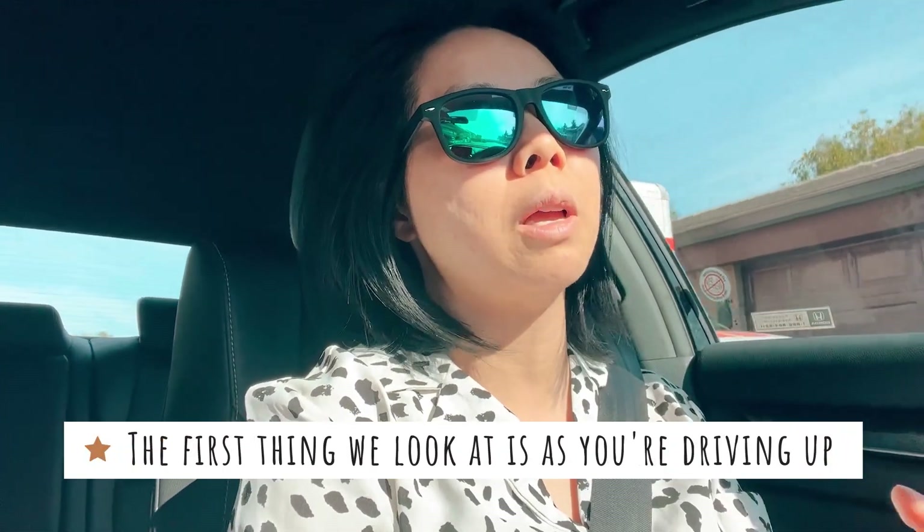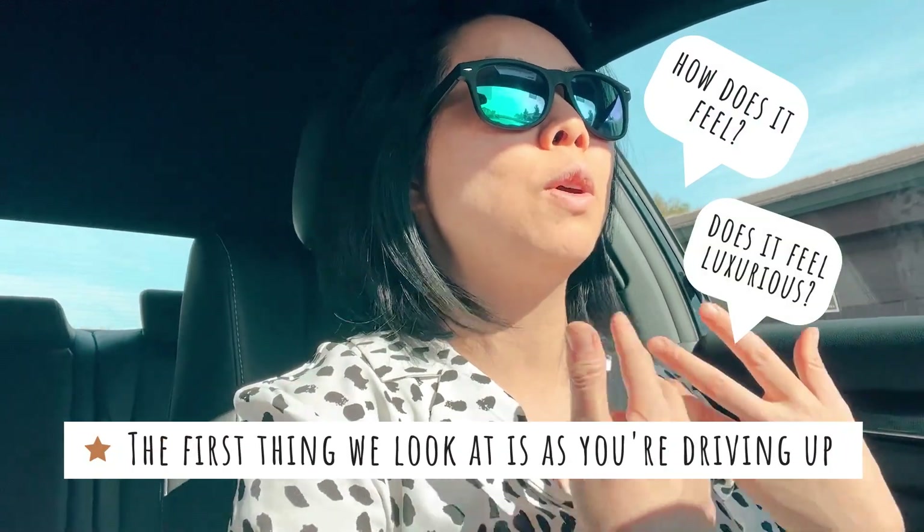So this is a comp property we're driving right now. Our subject property definitely feels like it's in a better area. When we're looking at these properties, the first thing we look at as we're driving up is: how does it feel? Does it feel luxurious? Because we're buying Class A and Class A/B apartments in a Class A neighborhood. We want to make sure the area feels thriving. My impression of this comp is that the neighborhood isn't as strong — there's an electrical substation across the street, the lot next door is vacant, and overall it just feels a little bit dingier. While it is close by on the same street, our property definitely has a more luxurious feel that this one doesn't have.